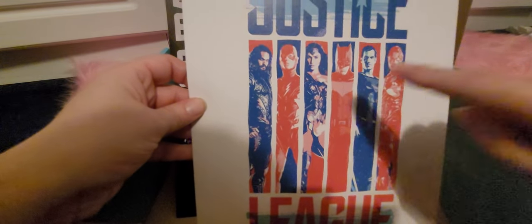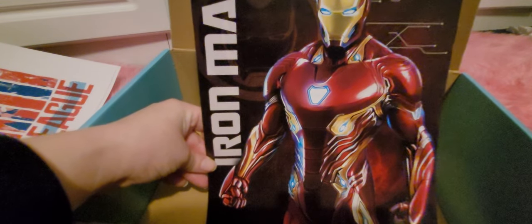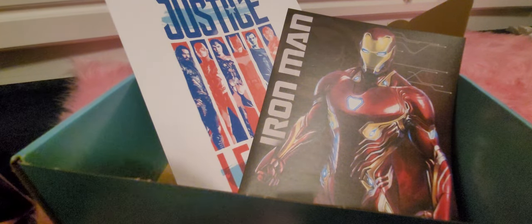What else have we got? Oh okay, there are two posters in here. We've got a Justice League poster - there's my favorite Wonder Woman, and Superman's there, Henry Cavill hello, and Batman's in the middle. It's a bit moody but it's good. And then we've got Iron Man as well, which is pretty cool - I've seen all the Iron Man films I think. I don't really know what I'm gonna do with these posters. I mean I do like all the superhero stuff to a degree but I'm not a major fan.